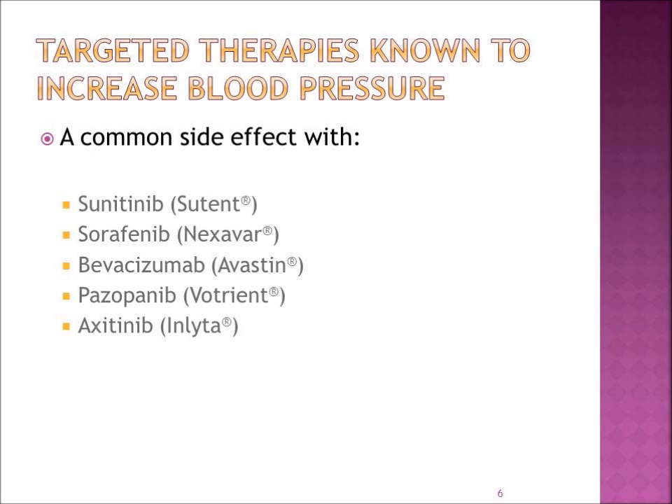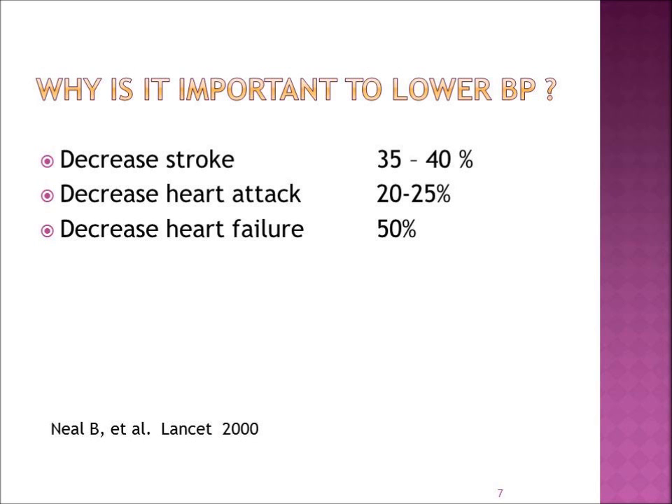There are many drugs known today that are known to cause an increase in blood pressure. They are a very common side effect with the drugs sunitinib, sorafenib, bevacizumab, vandetanib, and axitinib. Why is it important to lower your blood pressure? We want to decrease the incidence of having a stroke, heart attack, and also heart failure.